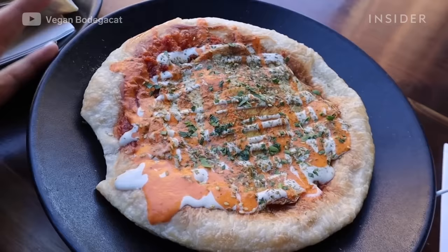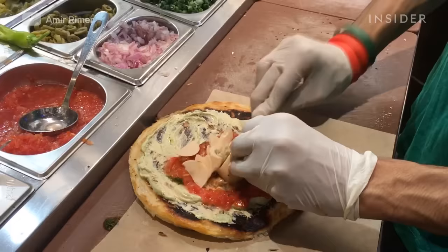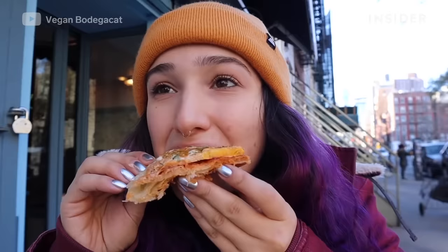Malawach is a traditional flatbread with flaky layers on the inside, popular in Yemeni-Jewish cuisine. It can be served with many different toppings and can be eaten throughout the day. Though traditionally it's served for breakfast, topped with chopped hard-boiled eggs and tomatoes, and a spicy condiment called shug.